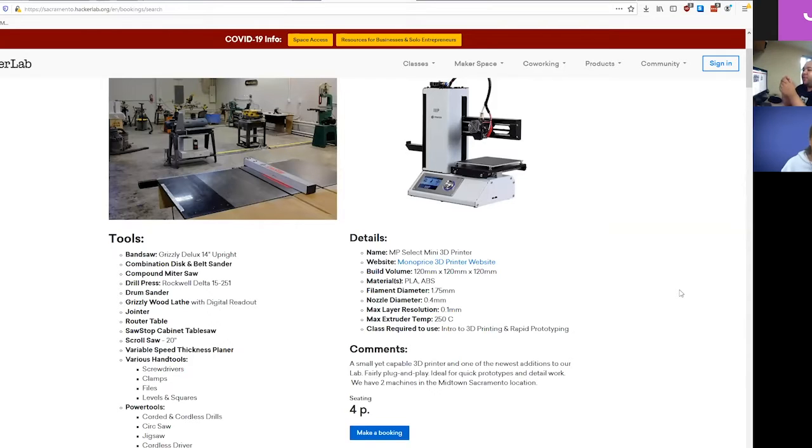Arduino - I'm assuming you've all at least Googled it - is a wonderful prototyping platform for electronics. You can make a lot of really cool stuff, a lot of really stupid stuff, a lot of really cheap stuff. And it's really lowered the bar for embedded programming.